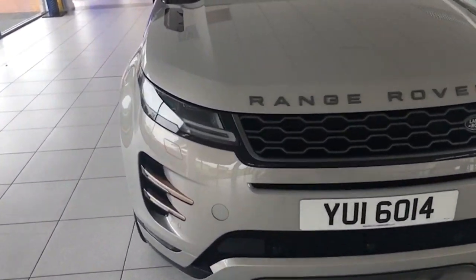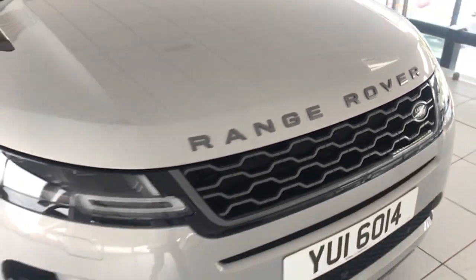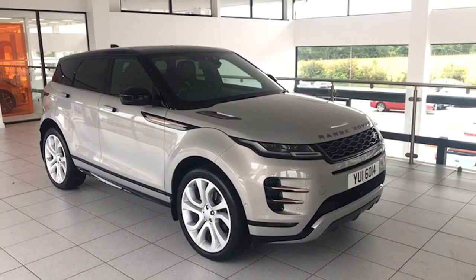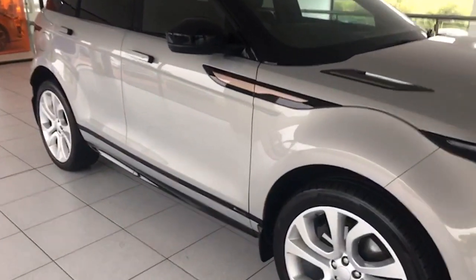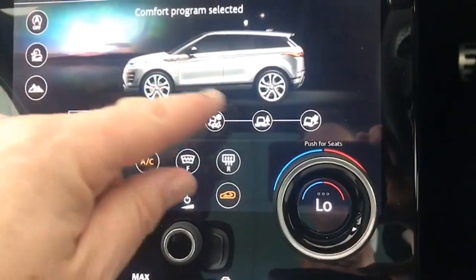Along the front of the bonnet you can see it's free from any stone chips. If you're looking for an absolutely fantastic Evoque, you will buy this car because so few of these First Editions are around. And that is the panoramic roof going back, as you can see — it makes the cabin so lovely, bright and airy.